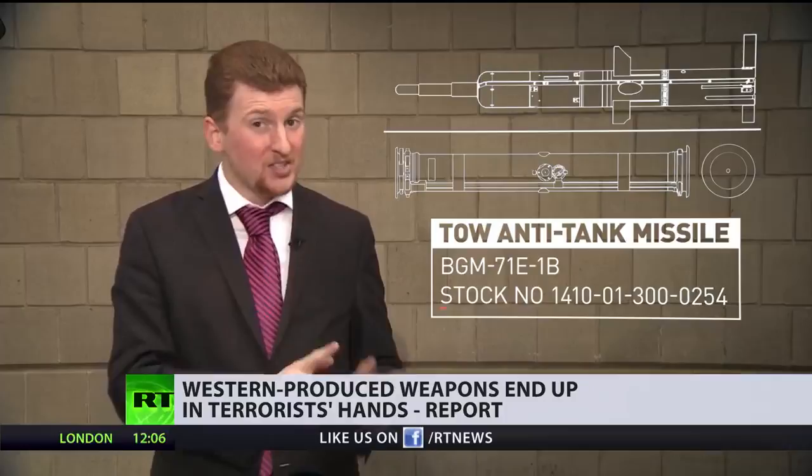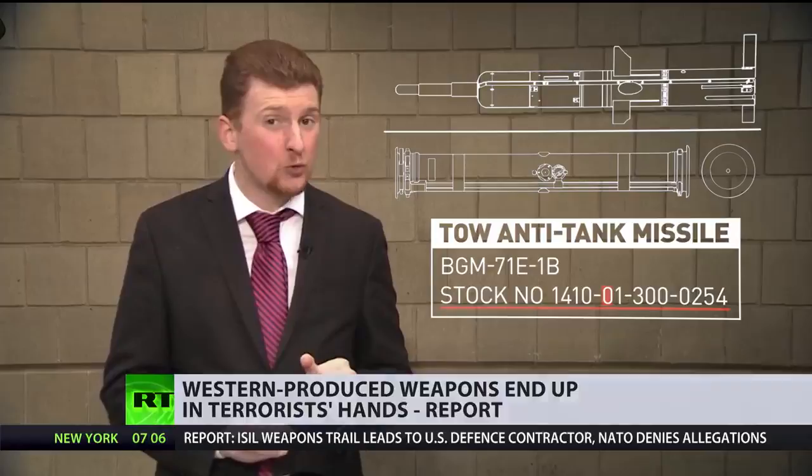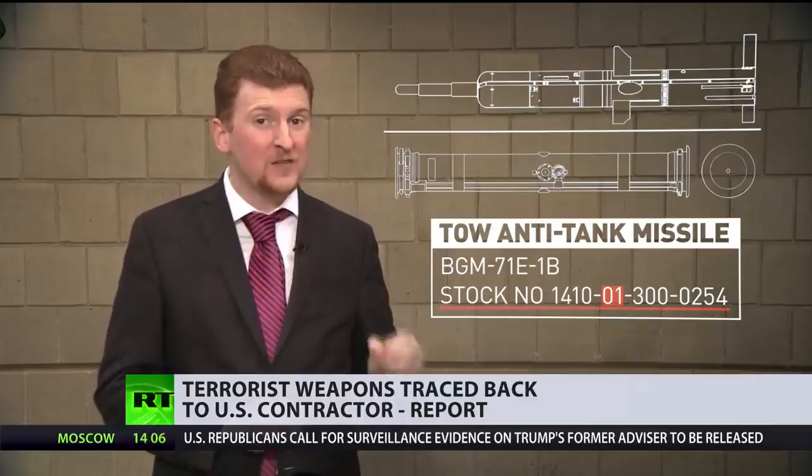If you take a look, the first number here represents the type of missile. The second number, however, is the stock number. You'll notice that it contains the figure 01 — that's the NATO code representing the United States. It turns out that this TOW anti-tank missile was manufactured at a facility in the United States by the Raytheon Systems Company.